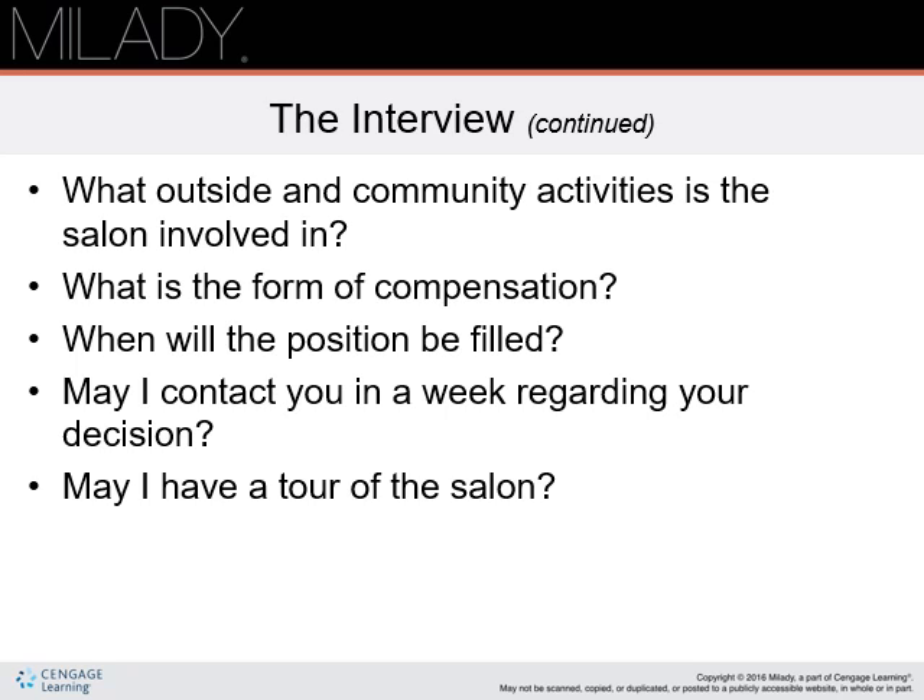May I contact you in a week regarding your decision? May I have a tour of the salon? Do not feel you have to ask all of these questions — create as much dialogue as possible.